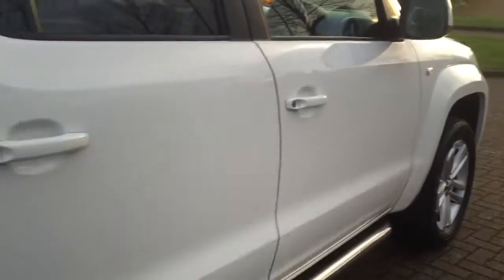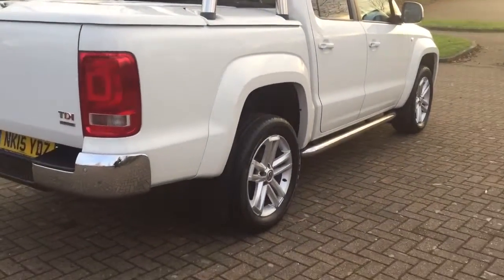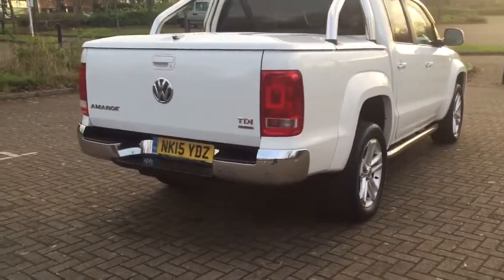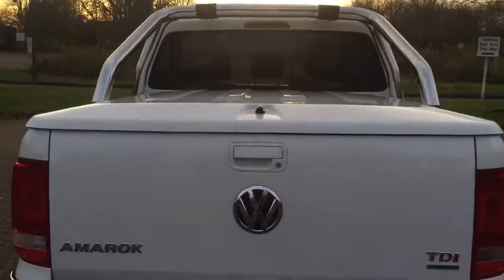You can see by the condition of the truck it's never been used as a work vehicle, just as a passenger car. Factory thick mud flaps all round, lockable load cover which is made from hard ABS plastic, load lining with lashing points and an integrated 12-volt power outlet.